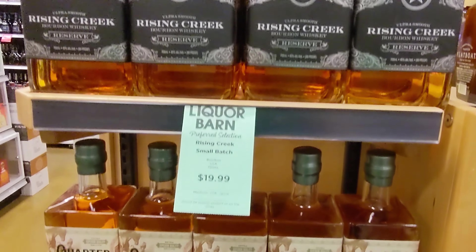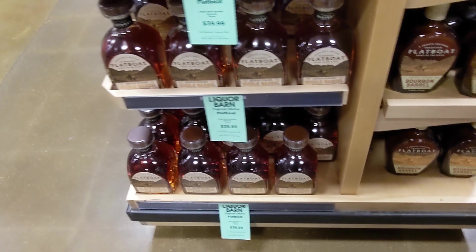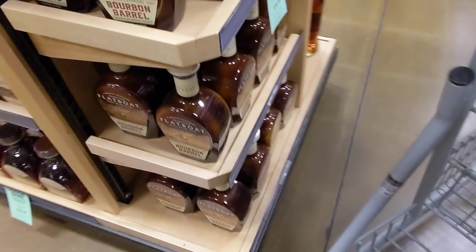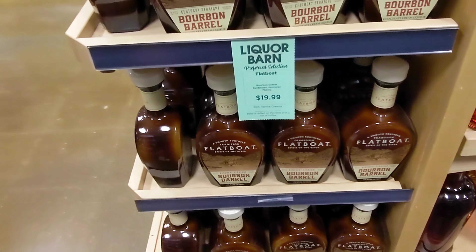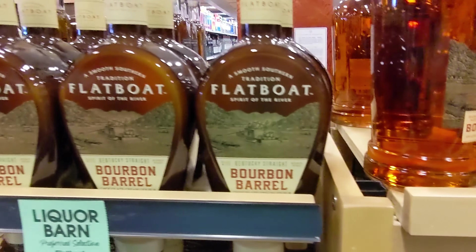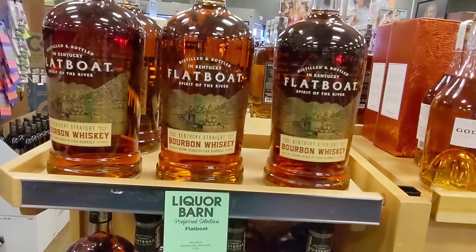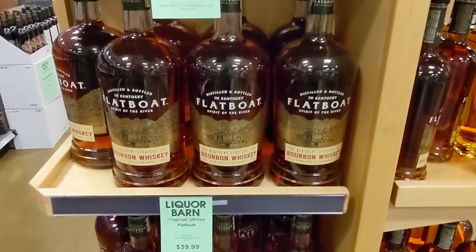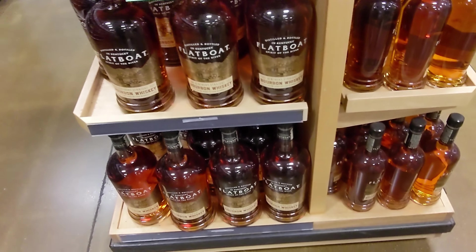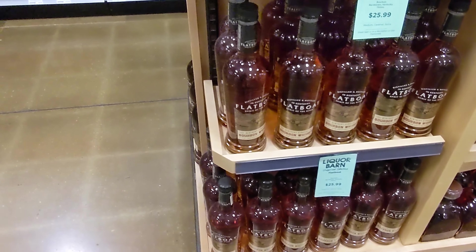Some Rising Creek — I've been seeing this a lot but haven't really tried their whiskey. Same with Flatboat — I see Flatboat stuff around a lot and they always have big displays, but I never see anybody buying it. Maybe it's just not that great. At 40 bucks it's a little steep.